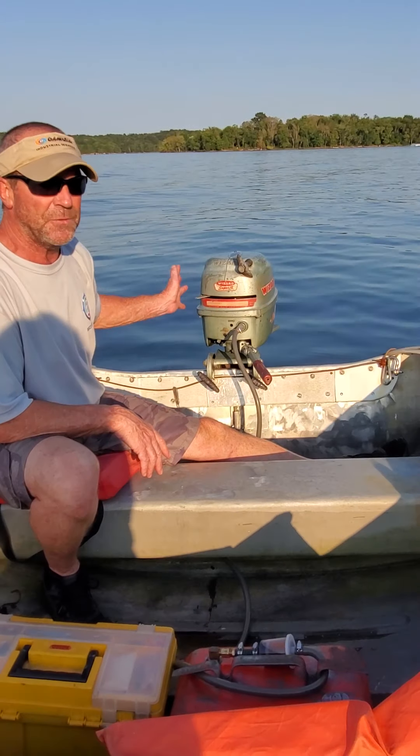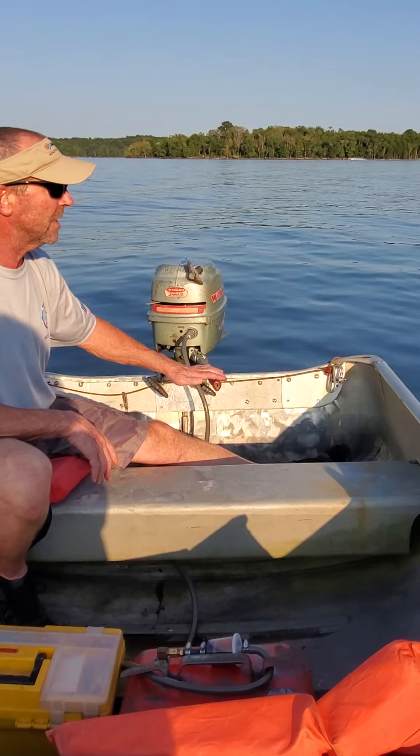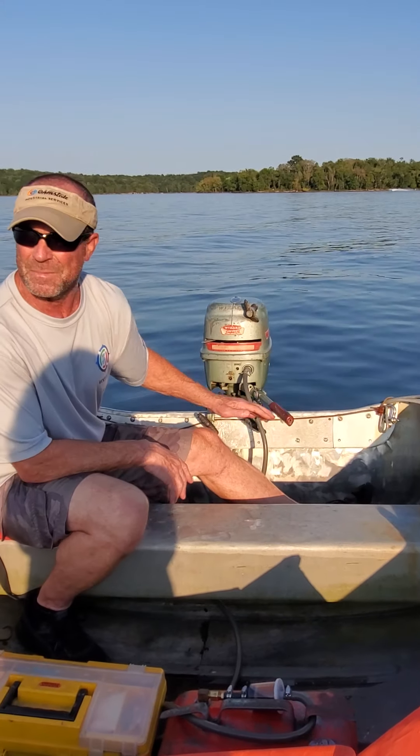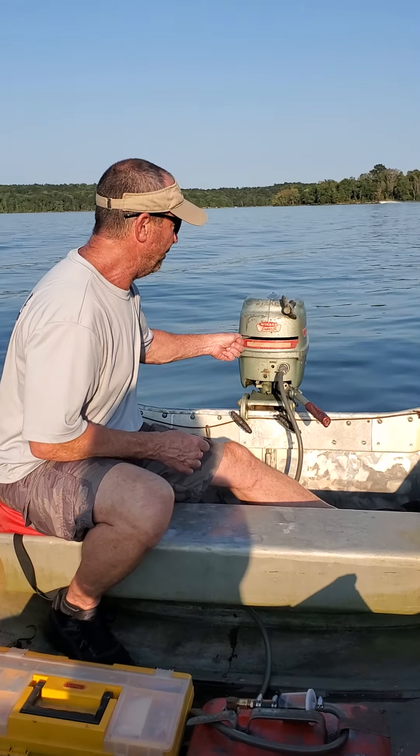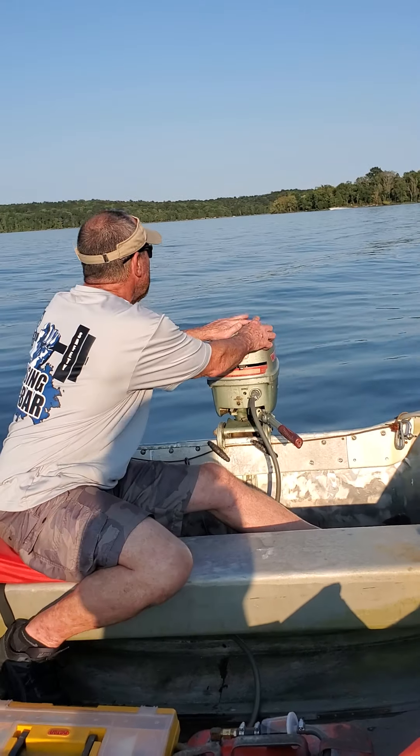It's actually a fairly easy motor to bring back to life. No gears — just forward, no neutral. So you start it up and you're moving. This is my first lake run of the motor. Let's give her a shot!